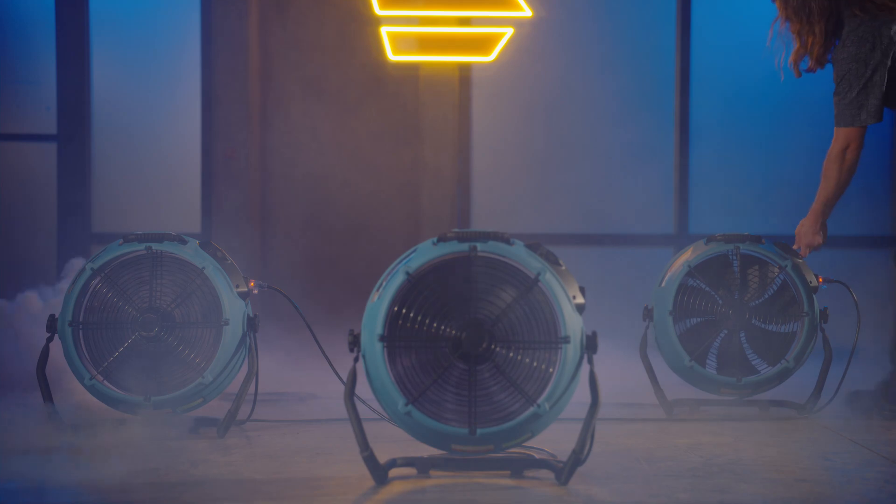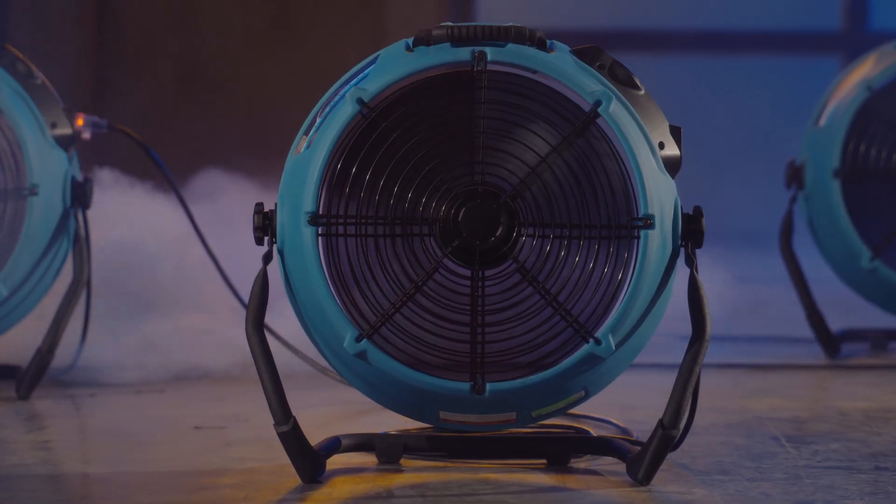The Stealth's advanced blade design delivers quieter operation, and best of all, it's only 2.7 amps, which means you can daisy chain up to four air movers on a single circuit. Rugged, stackable, quality manufactured and supported in the USA.